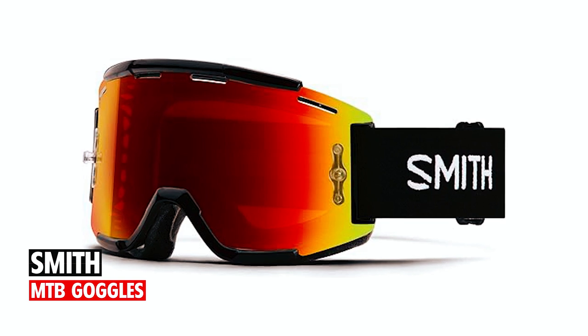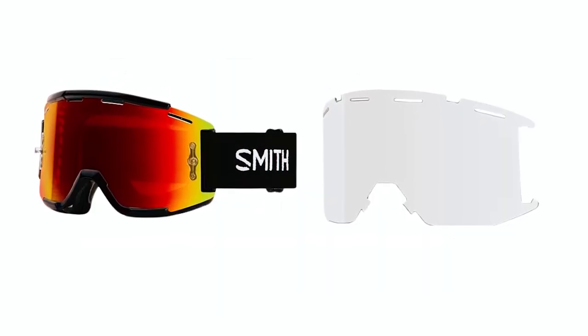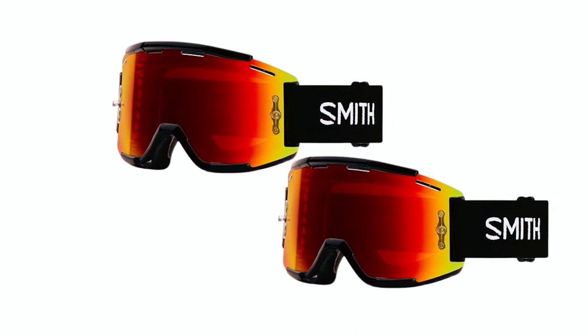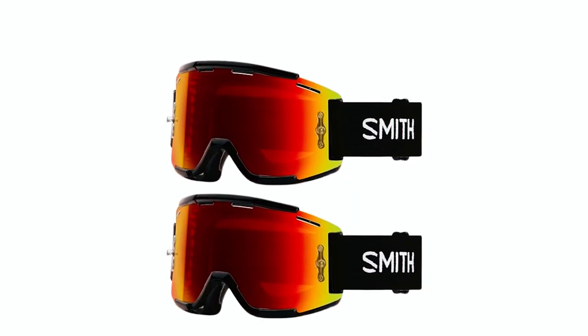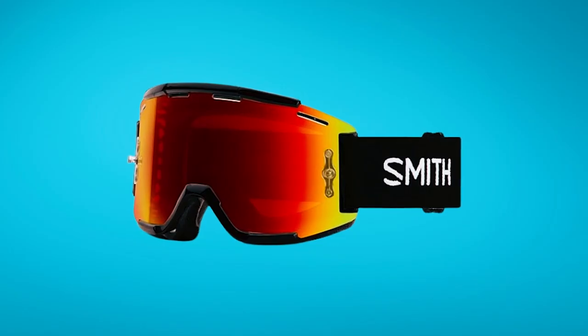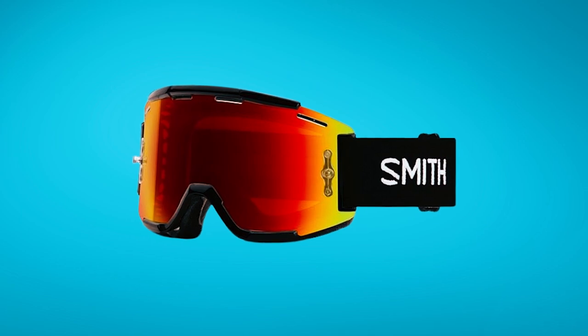Smith MTB goggles. Conquer challenging downhills with the Smith MTB goggles. Engineered for high-speed adventures, the goggles feature Chromapop anti-fog lenses that enhance contrast and natural color. The massive curved shape ensures crystal clear vision, while open ventilation paths eliminate fog. The ultra-wide silicone-backed strap stays put, and the absorbent face foam ensures a comfortable fit.